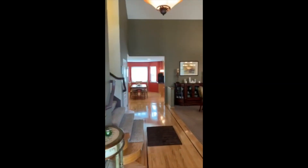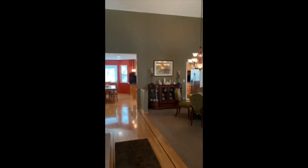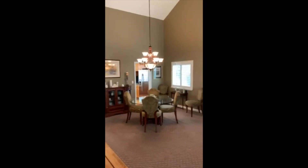This is 300 Wing Chun Drive in Danville. Welcome to our home. I wanted to point out some of the things that we like about it. This is the entranceway.